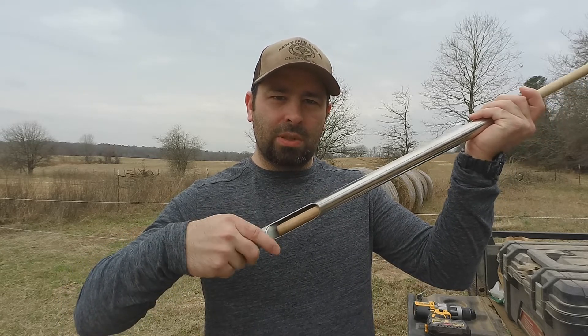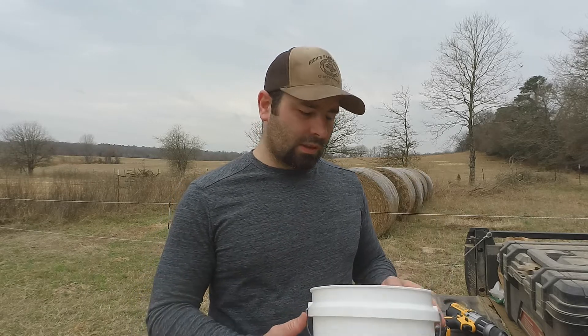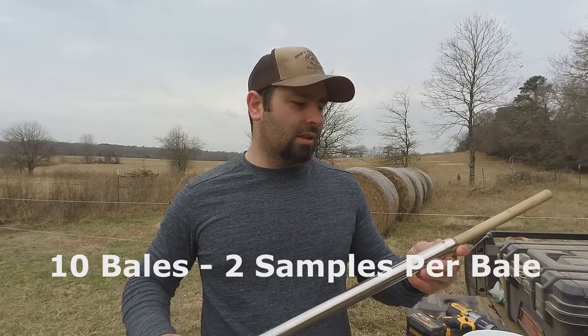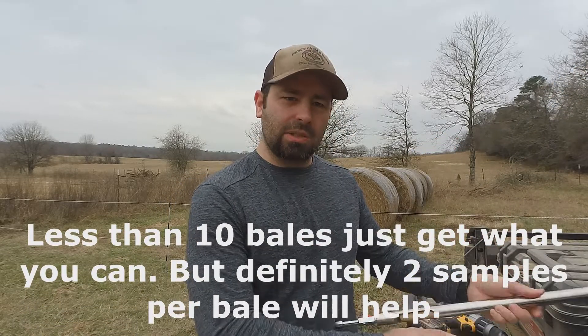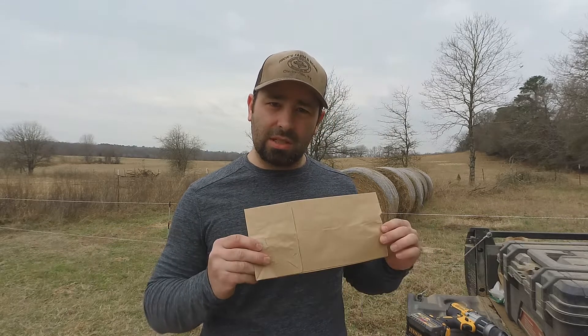I highly recommend getting the open-end style so you can expel your sample really easily. Generally when I'm taking a lot of samples I use a five-gallon bucket — I can throw my drill and the hay probe in the bucket and just take off walking with my sample bags. When I get all the samples I need from one cutting I'll mix them together, put them in the bag, and move on to the next. OSU recommends at least ten samples to get a good representation, so ten is the minimum, but you can take more.